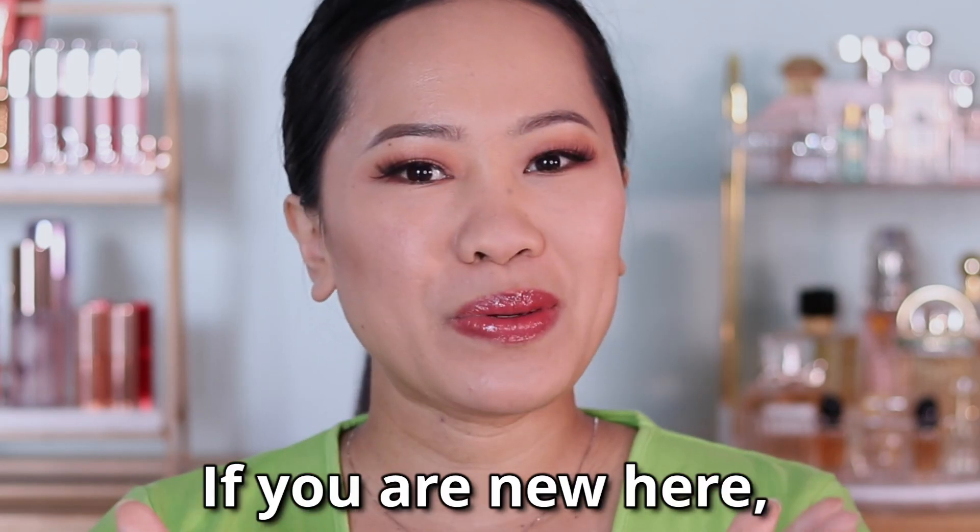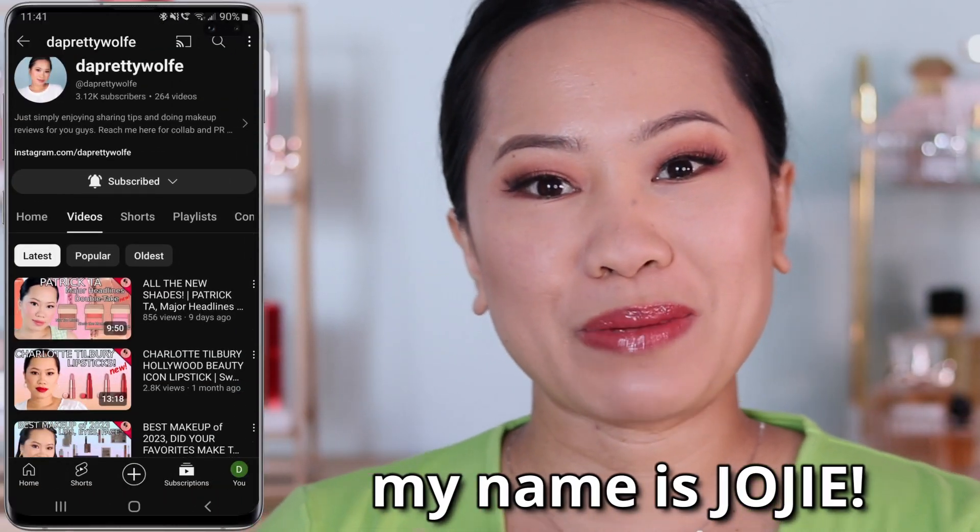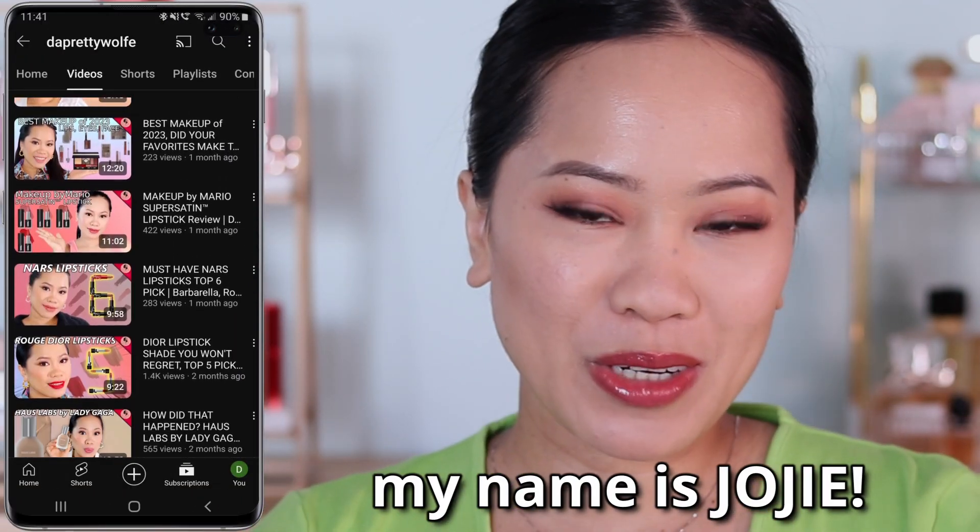Hey guys, welcome back! If you are new here, my name is Joji and I do makeup tutorials and makeup reviews here on my channel. If you want to see more of my future videos, make sure that you are subscribed. In today's video, as requested, I'm going to be comparing blushes from NARS — the shades orgasm, orgasm x, and deep throat — because you guys wanted to see them side by side.